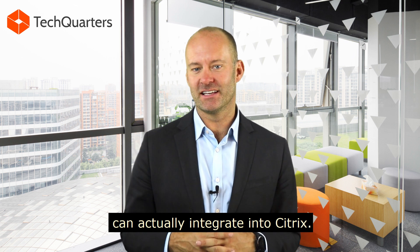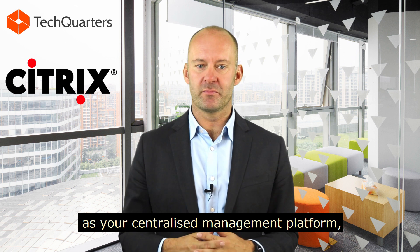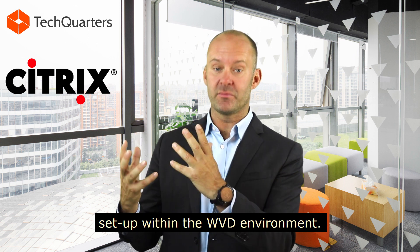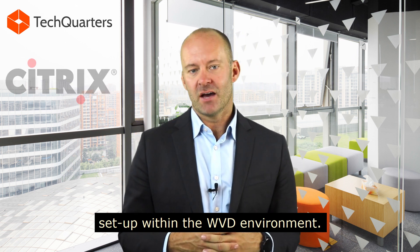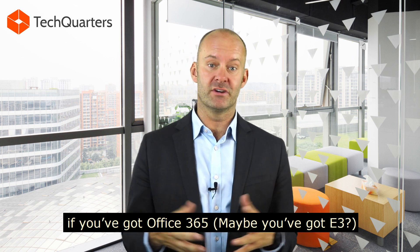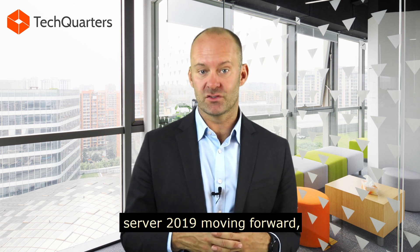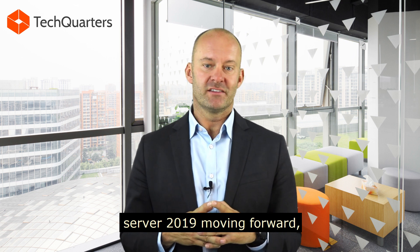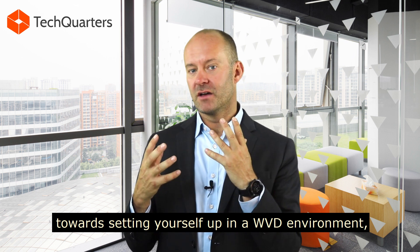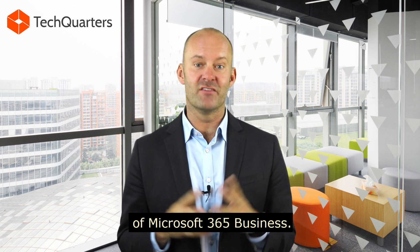Windows Virtual Desktop can actually integrate into Citrix. You can use Citrix as your centralized management platform, but extend your Windows Desktop or have the Windows Virtual Machine set up within the WVD environment. One final thing to note: if you've got Office 365 — say E3 — with a downloadable copy of Office, you can't load that onto Server 2019 moving forward. So that's no good for an RDP environment, and that's almost going to shift you towards setting yourself up in a WVD environment, because it allows the integration of M365 business.